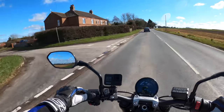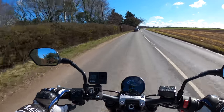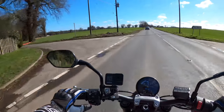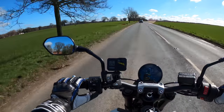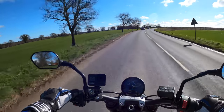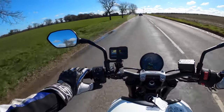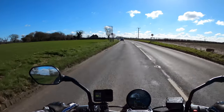Nice switchgear here as well. On the Street Triple 765 RS — the model I own — they have a joystick for different settings, but on this they've moved to a cursor-type control cluster, which is very simple. Self-cancelling indicators as well I believe, which are handy.